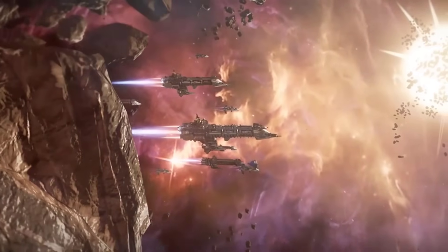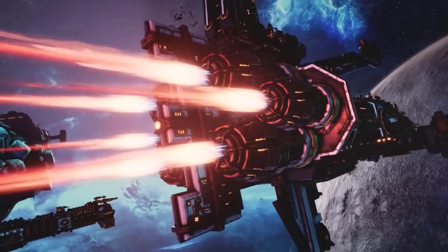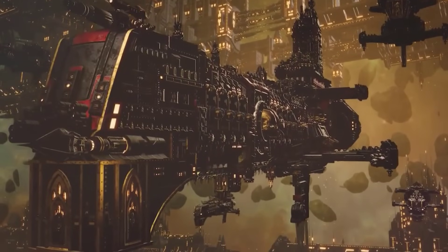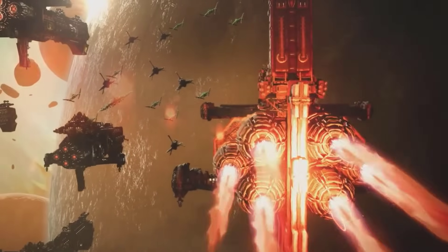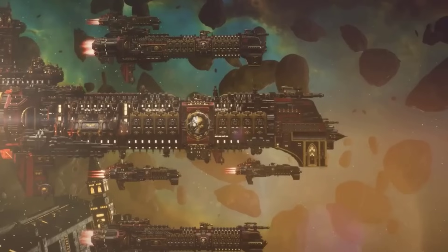The duration of sustained engine thrust plays a crucial role because these ships operate in the vacuum of space where there is no atmospheric drag. Therefore, a continuous thrust over a long period of time without emptying the fuel will allow them to gradually build up significant velocity, even approaching a meaningful fraction of the speed of light in interplanetary journeys.